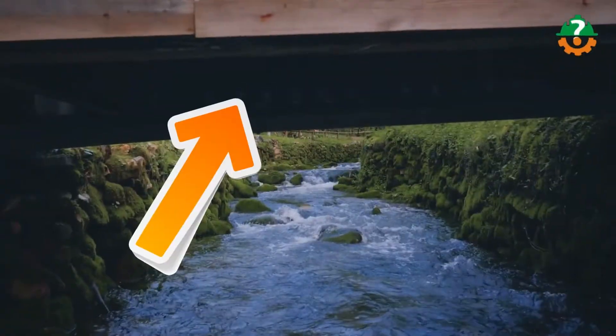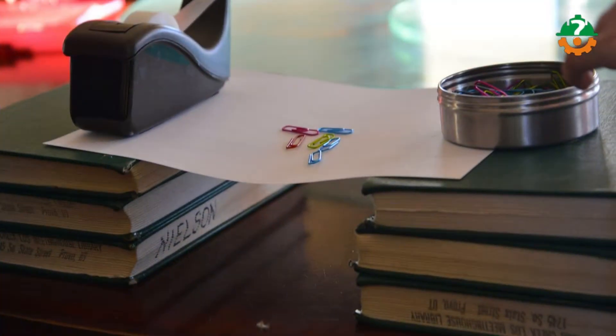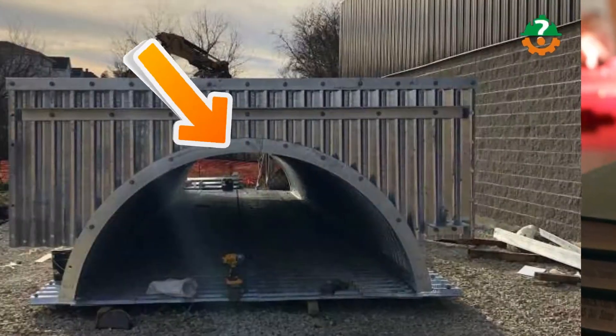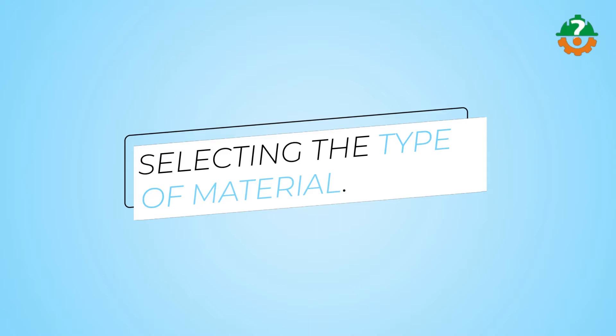Take a look at this simple bridge — we call it a beam bridge. If this bridge is made of wooden cardboard, it will not take much load. But if we build it using a steel plate, it will take much more load in comparison. Selecting the type of material is critical in making stronger bridges.